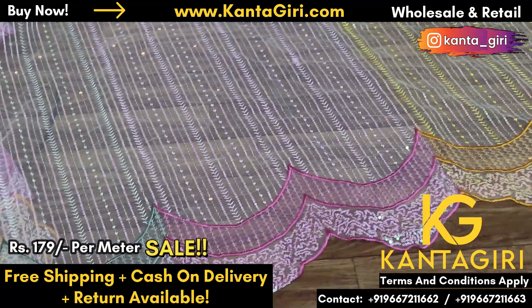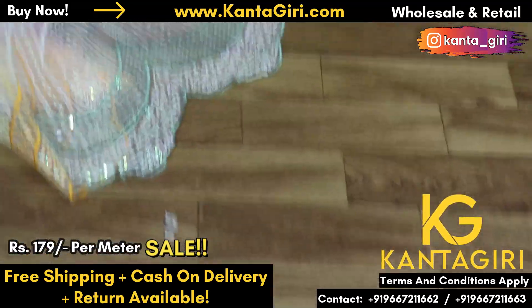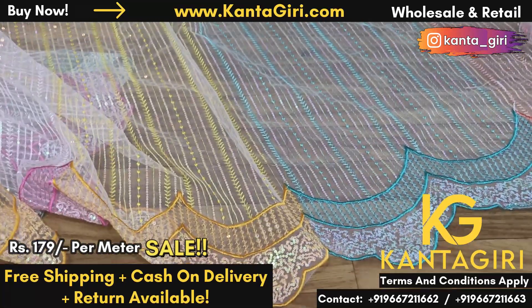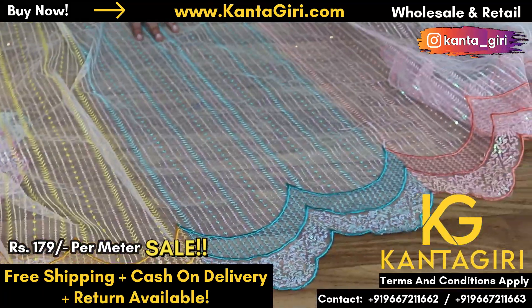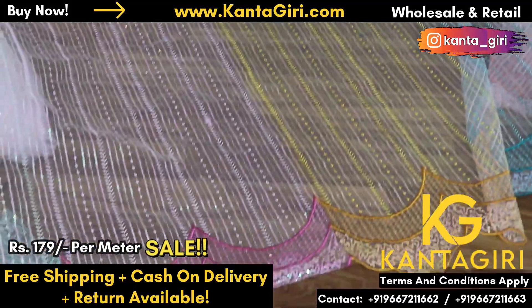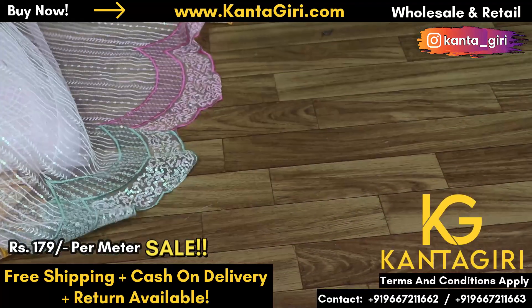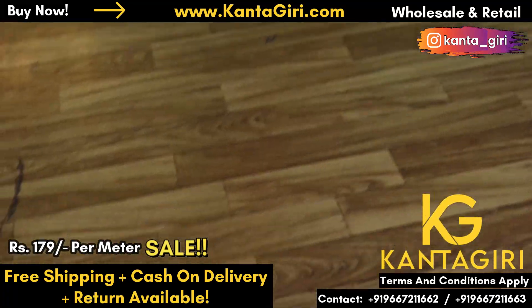The price is Rs. 179 per meter — sale video, order quickly. Now a lot of people will say this is the first Rs. 179 website, so what does the sale mean? I will tell you: the first design was Rs. 200 per meter and we gave it at Rs. 179 per meter. We are maintaining the same quality and giving it at Rs. 179 per meter, guaranteed. So just order it — you will get the link in the description box or comment section.